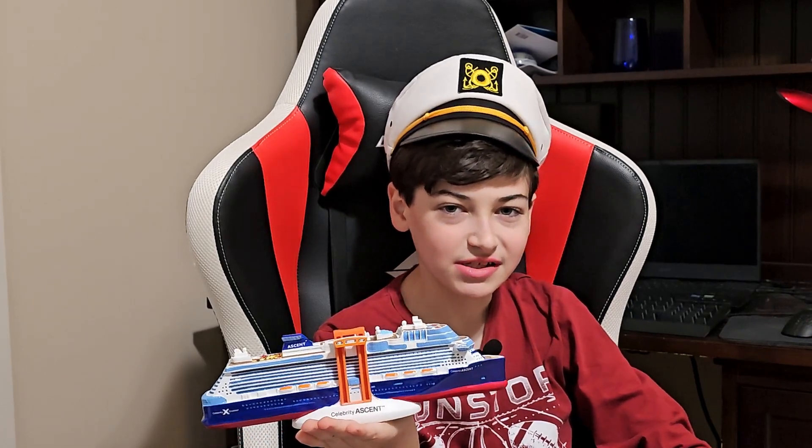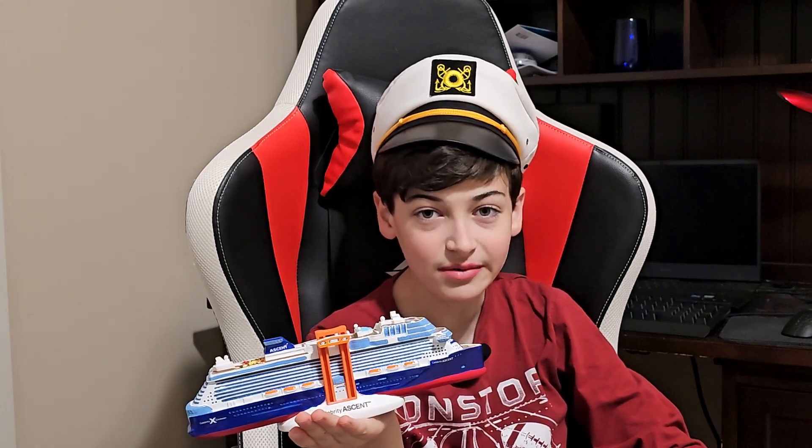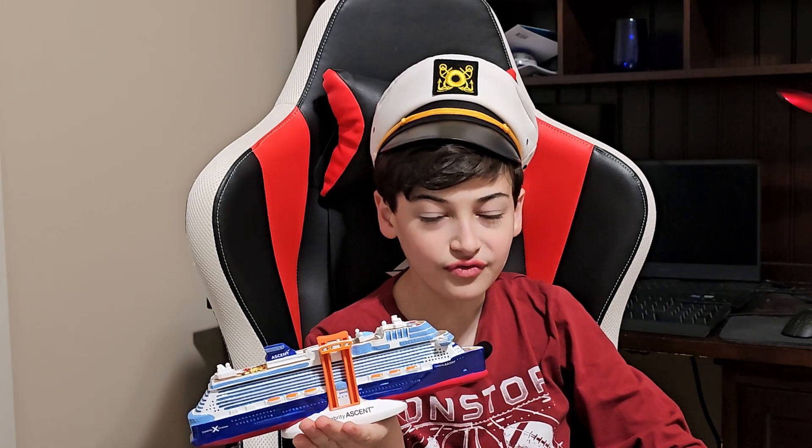I hope you enjoyed this video and please don't forget to like and subscribe. My goal is to reach 1000 subscribers and I'll upload more videos shortly.